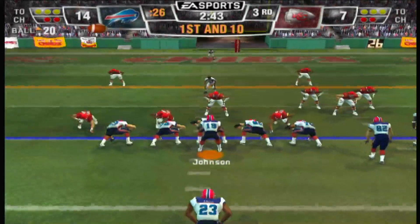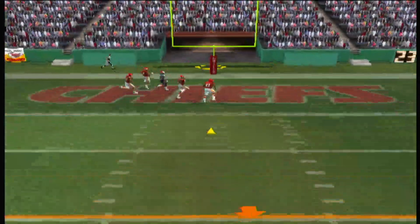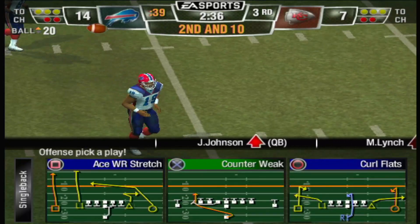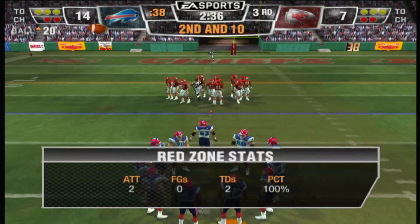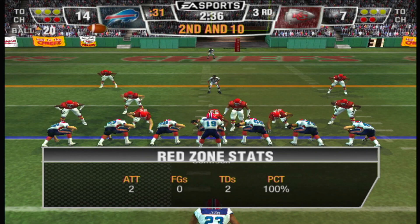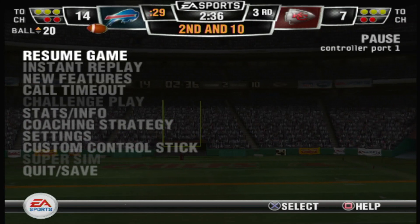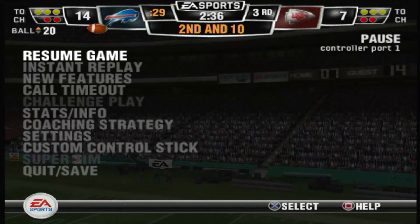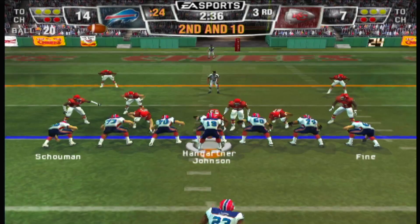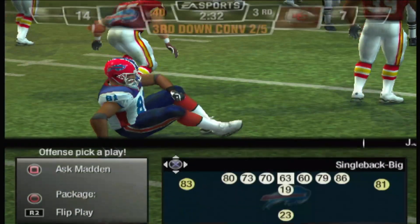They'll make this a two-possession game if they get into the end zone on this drive. They'll throw on first down — here's the deep throw. That was just a bad decision; he saw the coverage there and simply had to go to the next receiver, he didn't make the right move. Ace backfield this time — the pass falls incomplete, Owens was unable to make the catch.